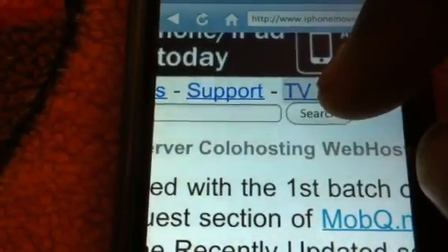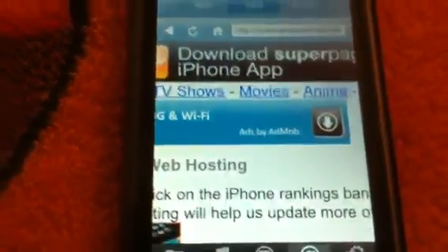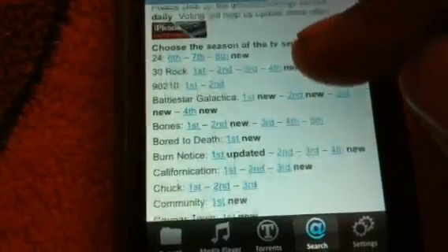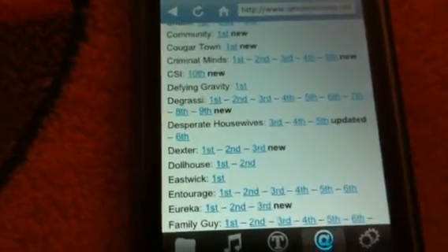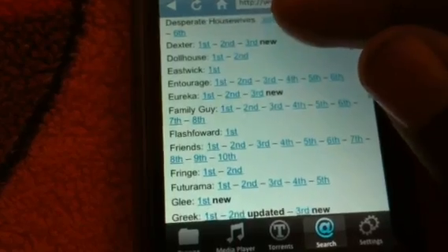Zoom in and click TV shows. It'll bring up a whole list of TV shows. As you can see, all the shows they have: 24, 30 Rock, Burn Notice, Spore to Death, even Degrassi. Come on, they got Degrassi! Not that I watch it, I'm just saying. Entourage, Family Guy.